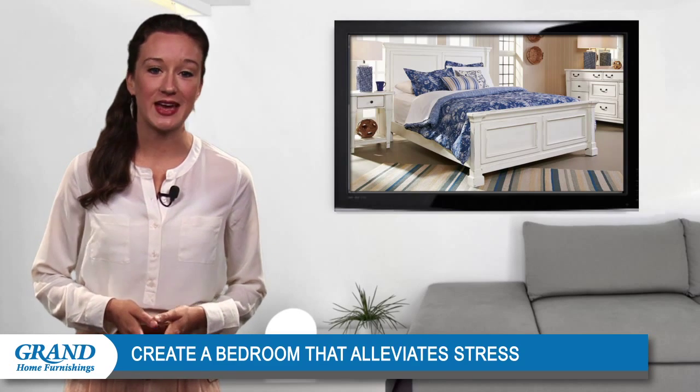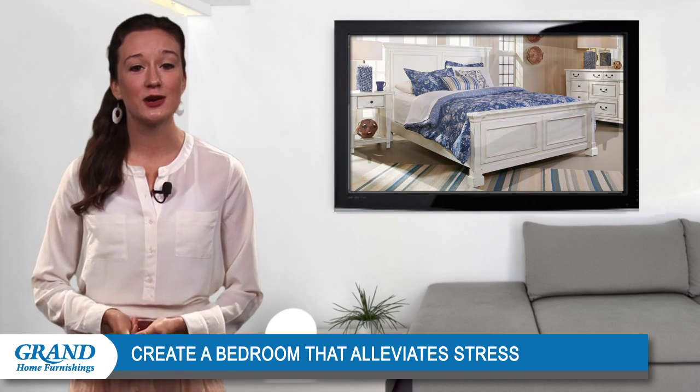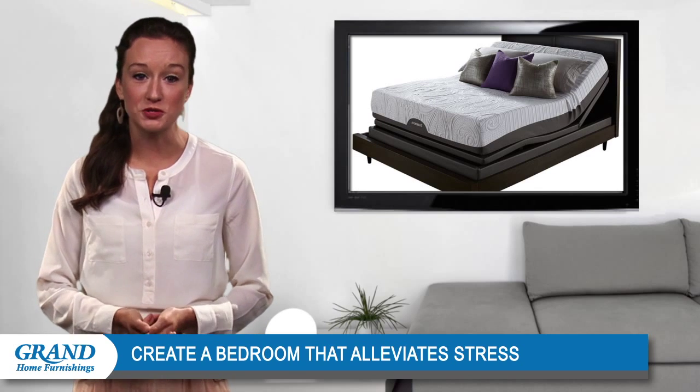At the end of a long day, the last thing you'll want is an old mattress that makes it hard to get enough sleep. Choose a product that caters to your pressure points. For example, a memory foam mattress will reduce tension in areas like your back and neck that are often impacted most by stress.